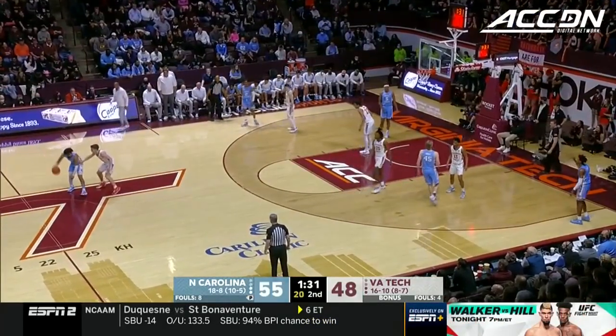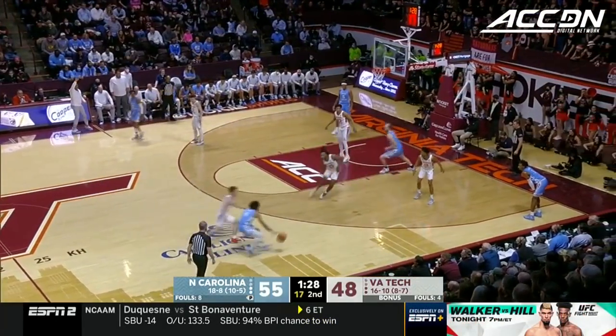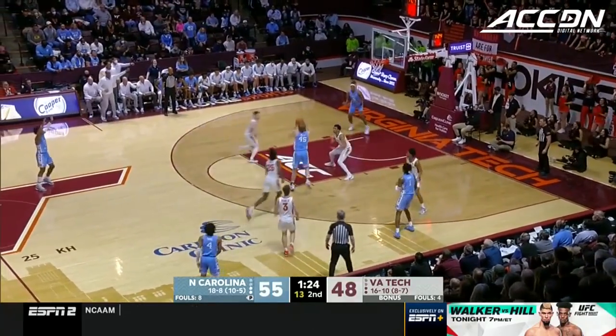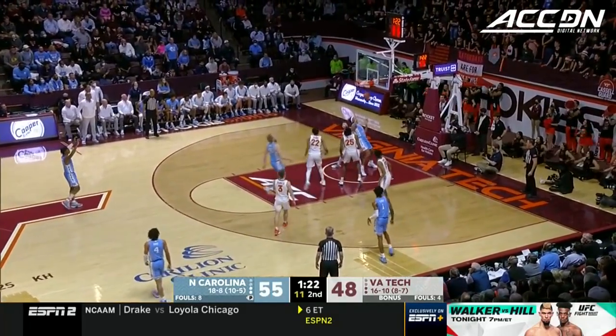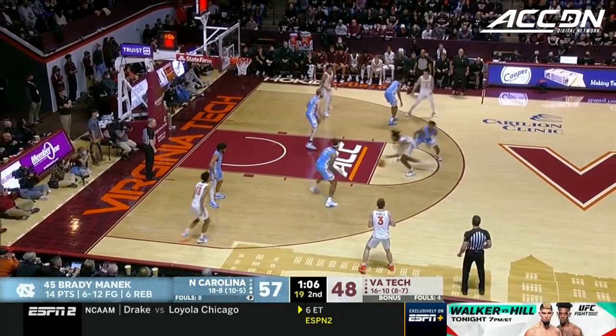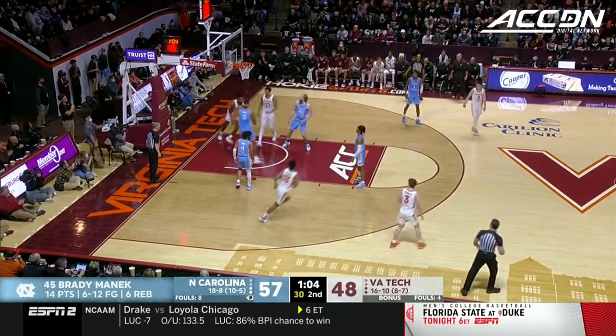For example, you see how R.J. Davis has kept playing — doesn't look at the officials waiting on a call, and just like that, it's no call. In the corner, here's Leaky Black. Manick at the foul line, soft jumper good. Couture can't wait around here — they cannot, especially when you talk about only having four teams out.